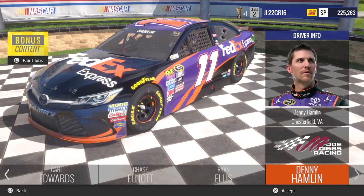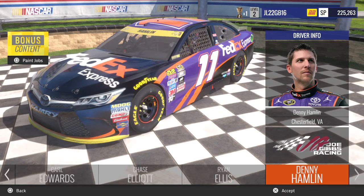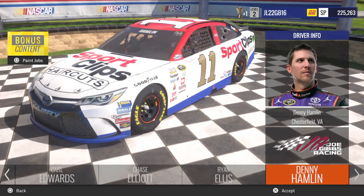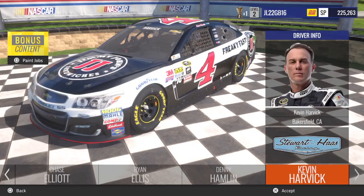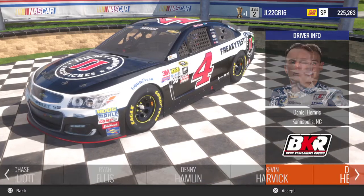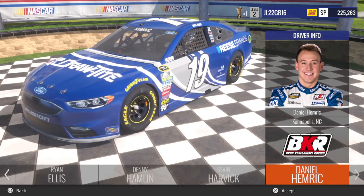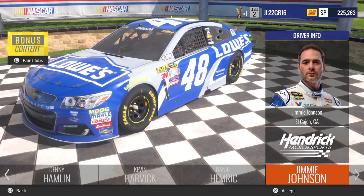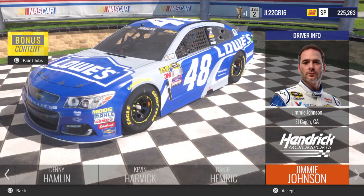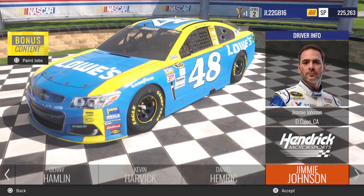Denny Hamlin rocking the number 11 FedEx colors in the orange and the green, along with the orange Chase for the Sprint Cup car and the Darlington Throwback. Next up you got Kevin Harvick with the Jimmy John's regular and Chase for the Sprint Cup. Daniel Hemrick in the DrawTite Ford for Brad Keselowski Racing. Jimmie Johnson with the Lowe's Chevy, his Chase for the Sprint Cup, his Lowe's Cobalt, and his Darlington Throwback.